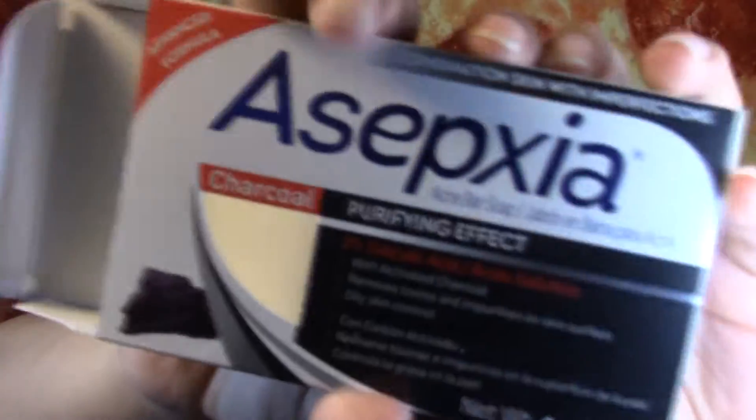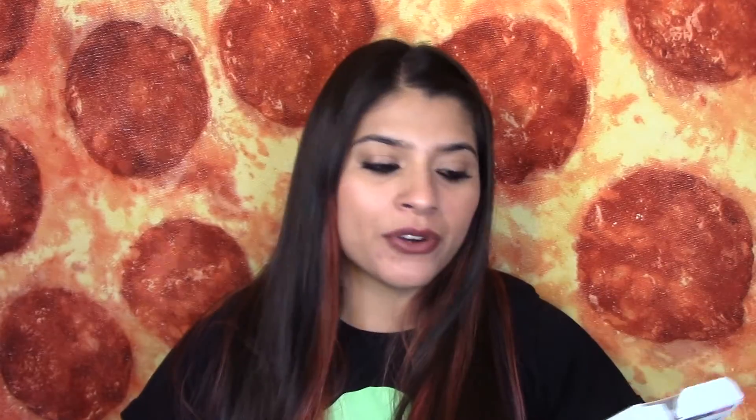I finished another Daisy Fuentes Face Mask and also this Asepsia Acne Bar with Charcoal Purifying Effect. I really like this face soap — me and my boyfriend use it and it helps a lot for acne.